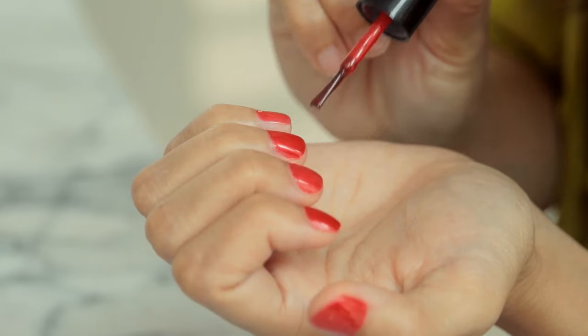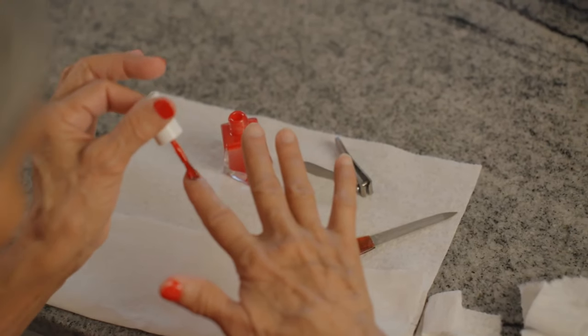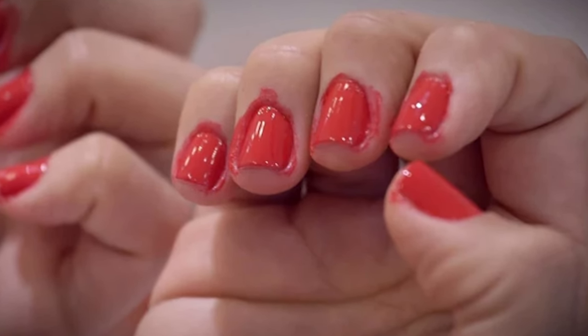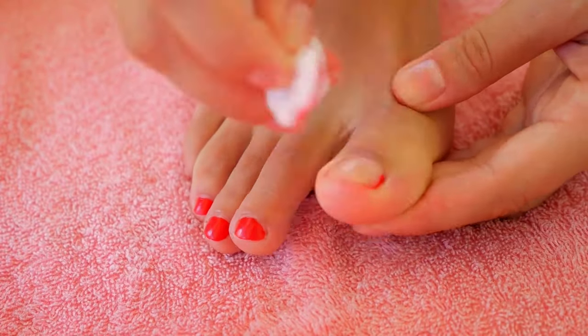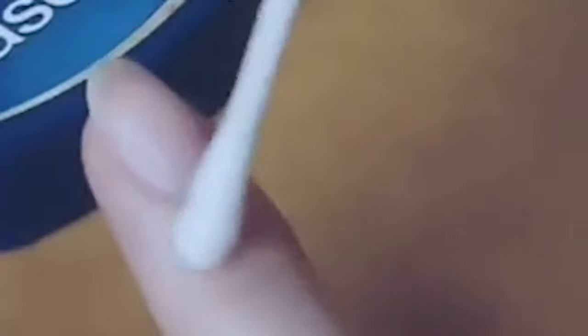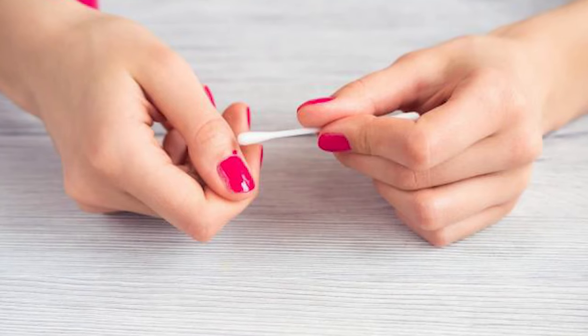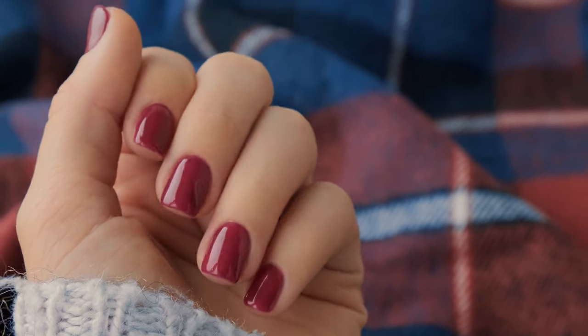Keep your manicure neat. Keeping nail polish neat can be tricky, especially when painting with your non-dominant hand. Before you know it, you've got nail polish all around your skin, and removing it with nail varnish remover could smudge your fresh manicure. To make things easier, apply a thin layer of Vaseline around your nail beds, then paint your nails as normal. Once the nail polish has dried, wipe away any smudges without using any varnish remover. This hack also nourishes your cuticles, keeping your manicure looking nicer for longer.